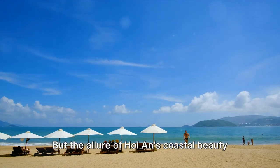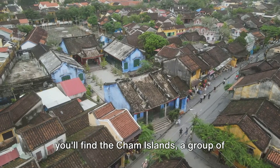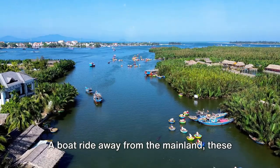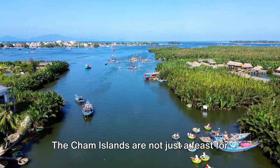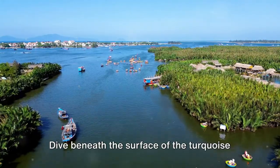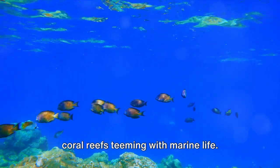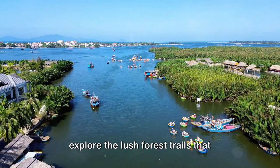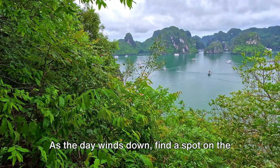But the allure of Hoi An's coastal beauty does not end here. Venture further off the beaten path and you'll find the Cham Islands, a group of eight small islands that boast untouched beauty and biodiversity. A boat ride away from the mainland, these islands are a hidden gem where nature reigns supreme. Dive beneath the surface of the turquoise waters to discover a vibrant world of coral reefs teeming with marine life, or explore the lush forest trails that crisscross the islands.